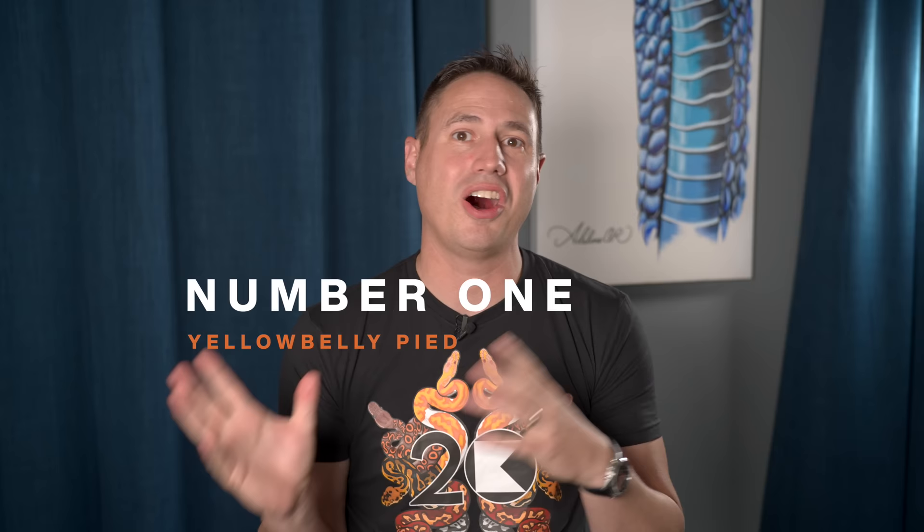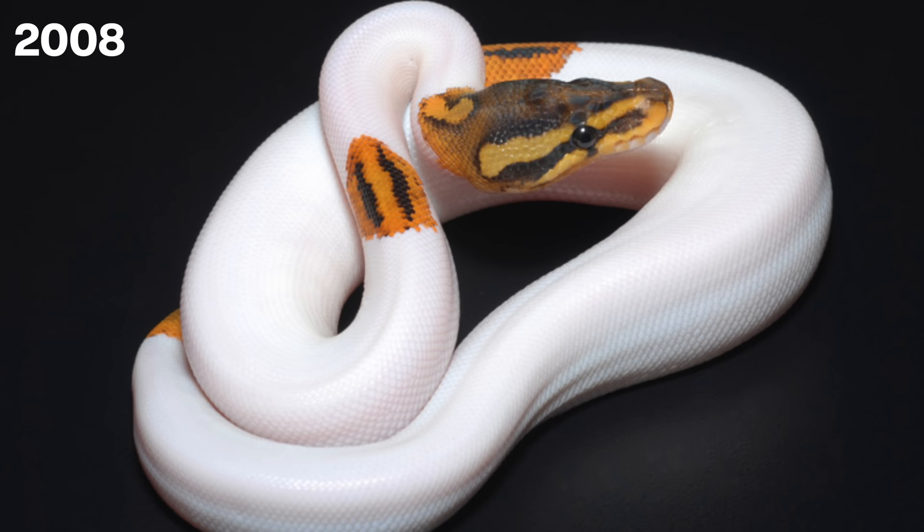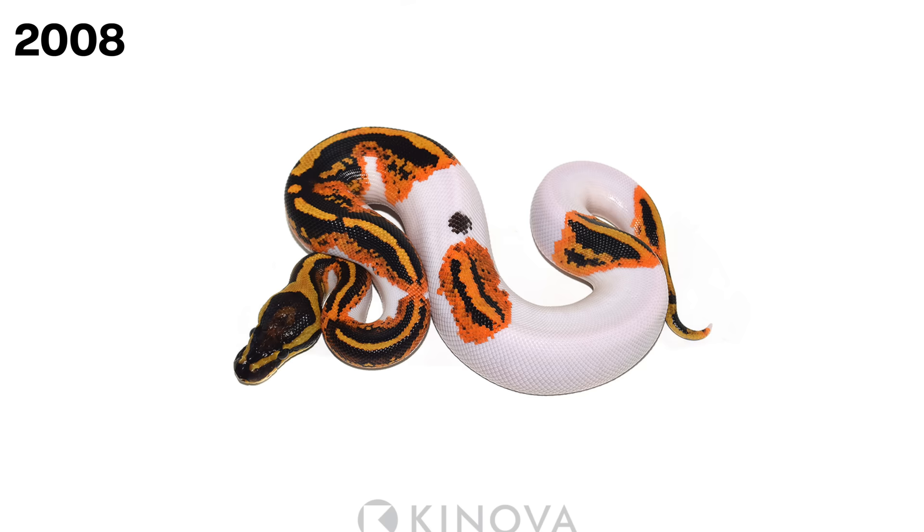For number one we're going to go all the way back to 2008. Only four years into my ball python breeding journey, we hatched the Yellowbelly Pied. This was a big milestone for us because it was the very first pied with an incomplete dominant gene other than Pastel, and it was a really transformational moment to see that crazy pixelation and see that original animal in the egg. It really changed a lot. What the Yellowbelly Pied showed us was that we could make these really crazy bright orange pied combos, which we'd never seen anything like before, and to this day that is where all the best pied combos lie.